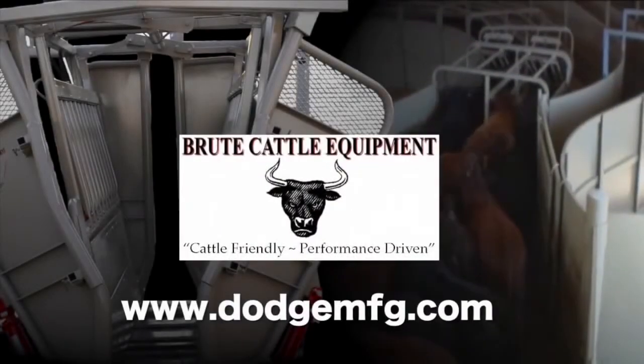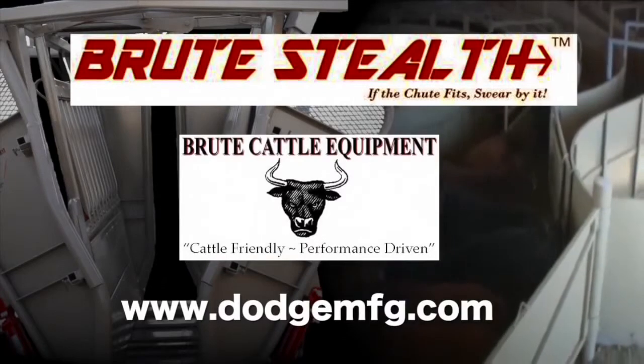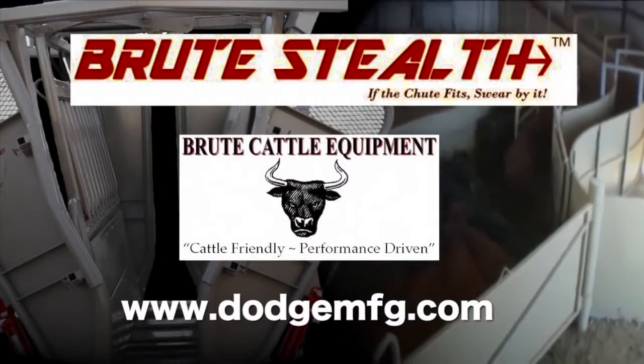This segment was brought to you by Brute Cattle Equipment, makers of the Brute Stealth Hydraulic Chute. If the chute fits, swear by it.